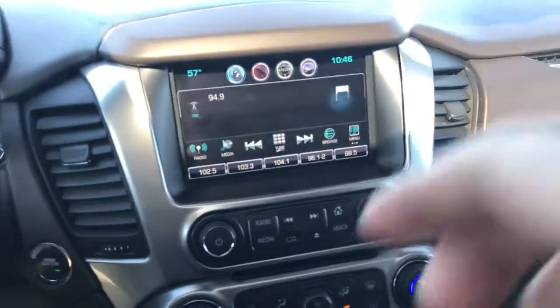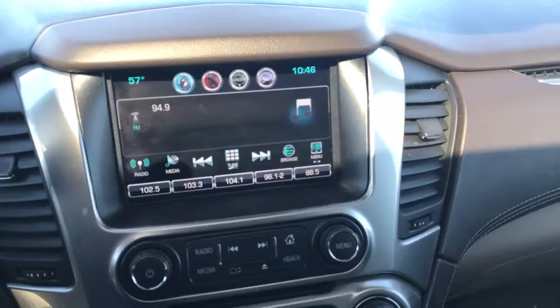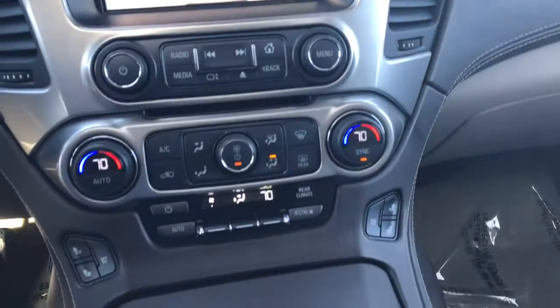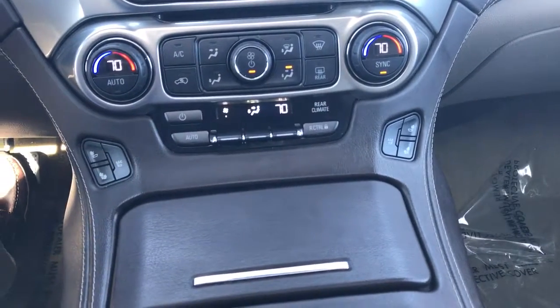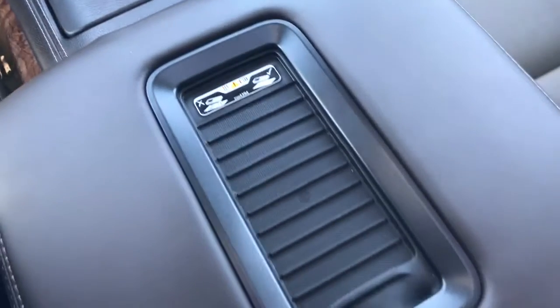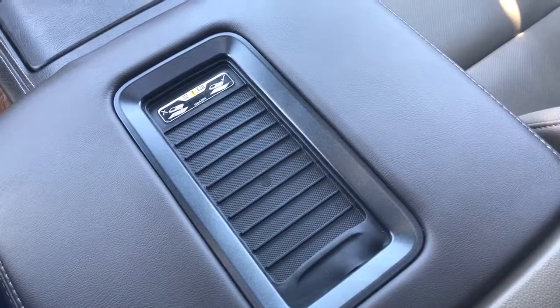Look over here to the radio area. There's your rear parking. Looking down some more, there's your controls for your heated and cooled seats. It does have a wireless charger for your phone, so we'll have to check your phone to see if it's compatible.